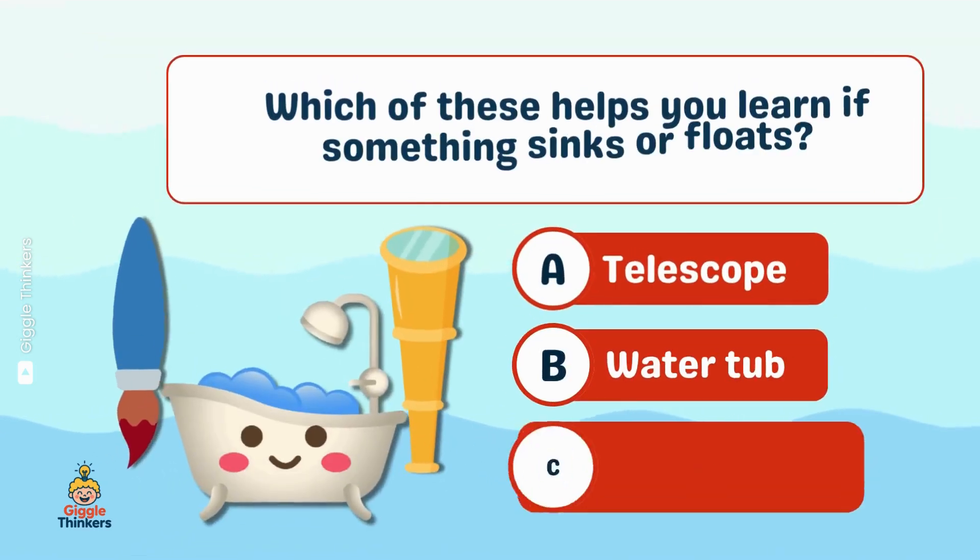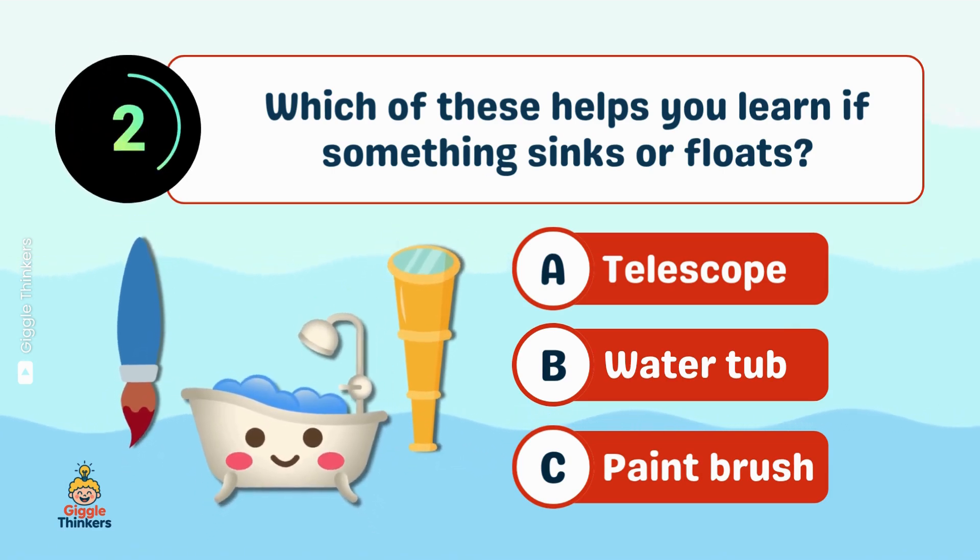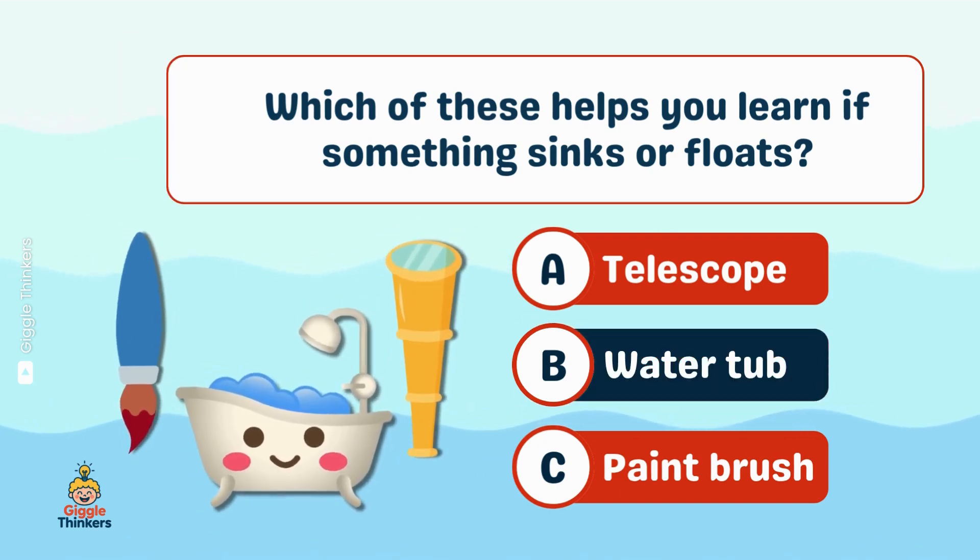Which of these helps you learn if something sinks or floats? B, water tub!